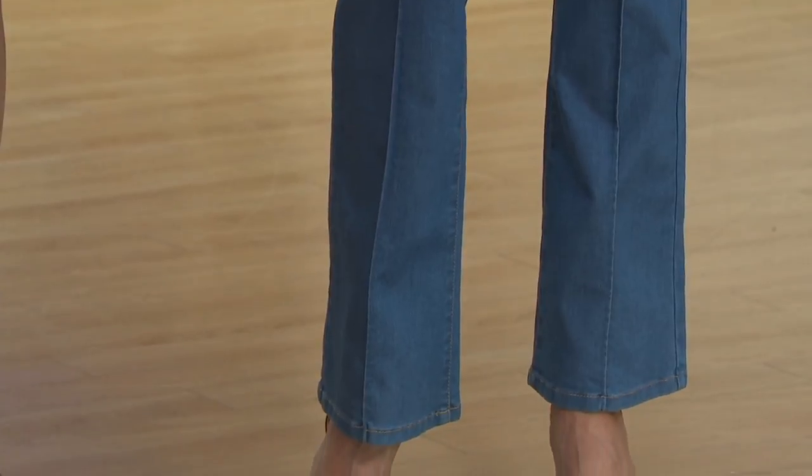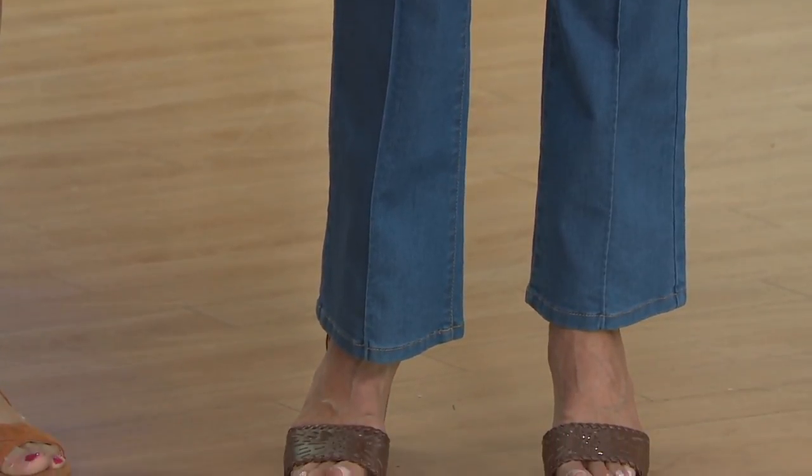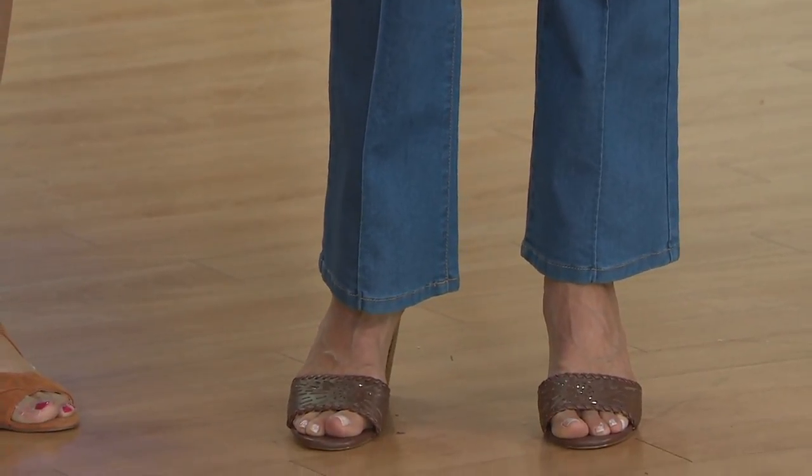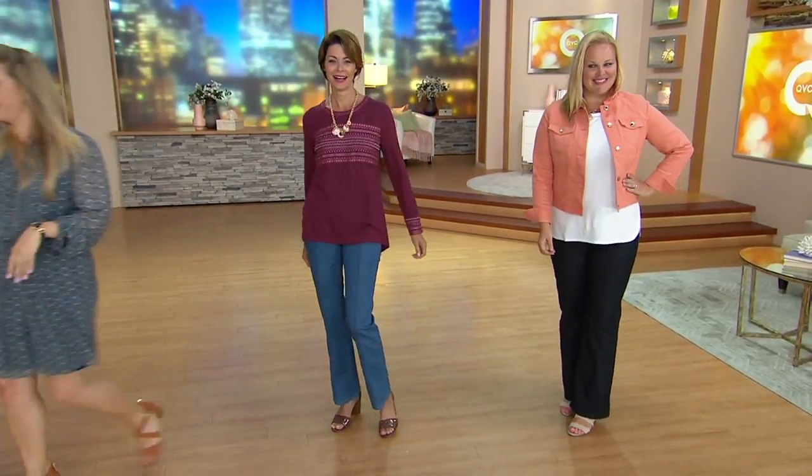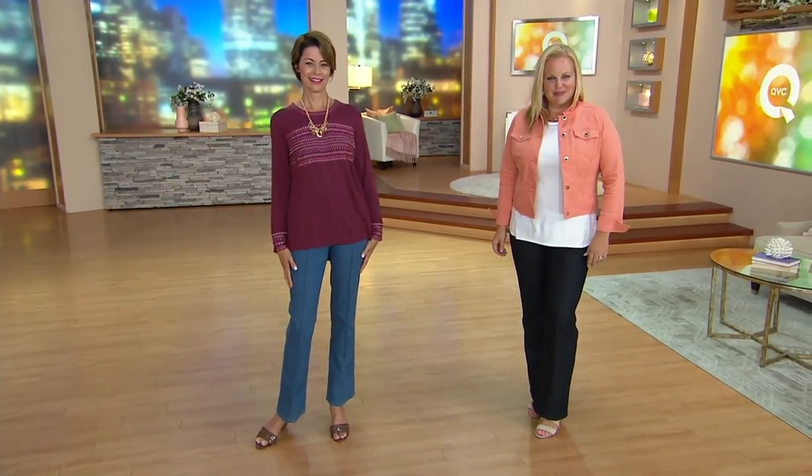Get the light if you're looking for something more casual. Get the dark denim or the black if you want something you can really wear out and about and dress it up. These are great colors, but that pin tuck is really going to give you that lengthening effect. You'll feel tall, even if you're not. That is so true — you get that long and lean look.